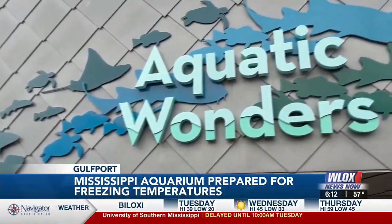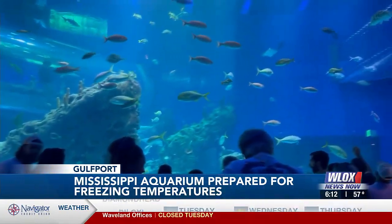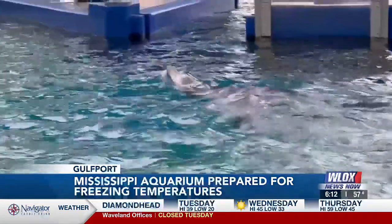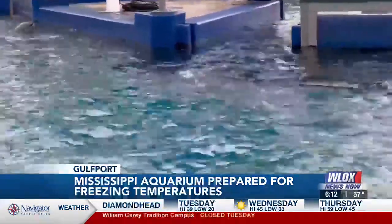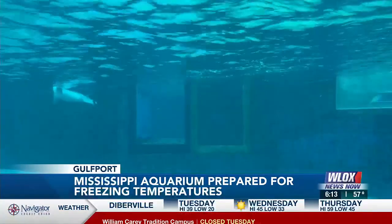Aquariums and heaters already go hand in hand. Instead of installing additional heaters, Monday is all about making sure those computer-controlled systems don't fail when aquatic lives are on the line. This is definitely a challenge. We're not built for 20-degree and 18-degree days because we don't really have them much in Mississippi.